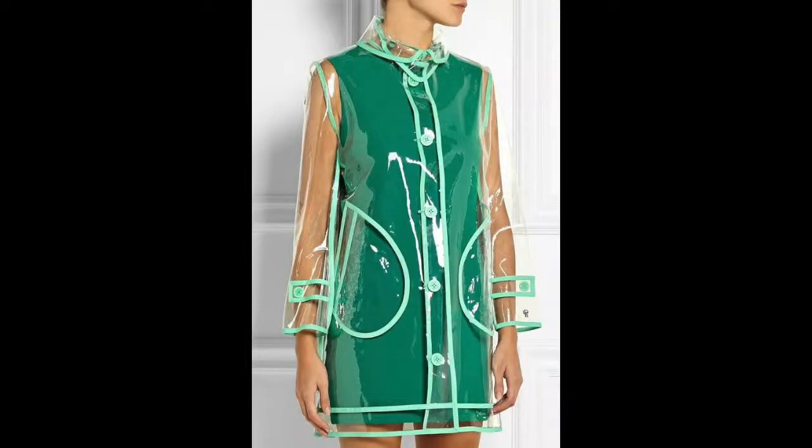You'll see transparent and acrylic pieces everywhere you go. You can layer a transparent jacket over top of your outfit, which showcases what you have on beneath, or you can choose one in a spring color hue such as this one, which we're loving in turquoise.